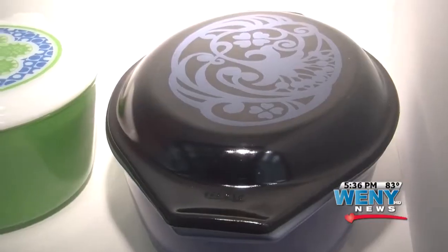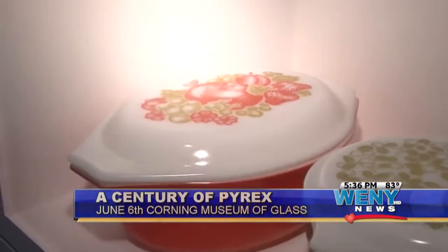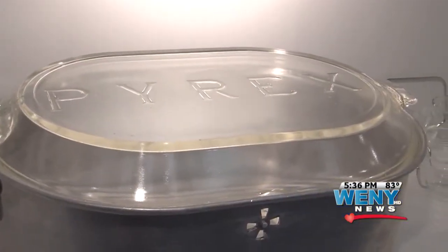The cookware and dishes that may have been in your grandmother's or mother's kitchen cabinets are now set to be part of a year-long exhibit at the Corning Museum of Glass. Known widely for its design element with many colors and patterns, Pyrex didn't start out that way.